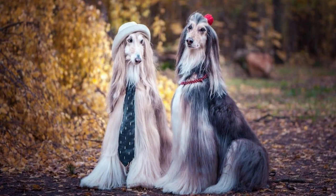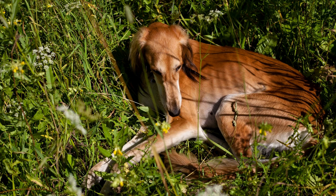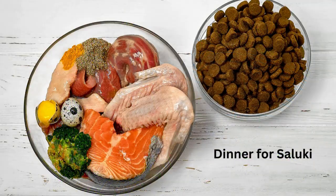Salukis have a long and silky coat that requires regular grooming to keep it in good condition. These dogs are not heavy shedders, but they do require occasional bathing and brushing. Salukis are generally healthy dogs, but they may be prone to certain health issues such as hip dysplasia and eye problems. It's important to feed them a high-quality diet that is appropriate for their age, size, and activity level.